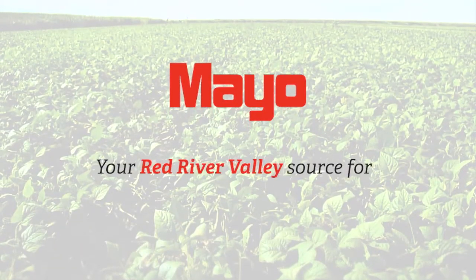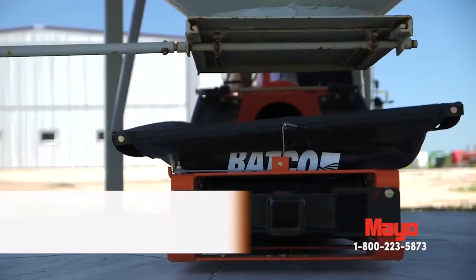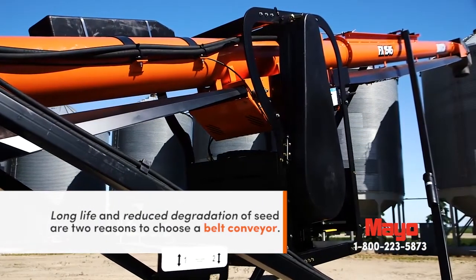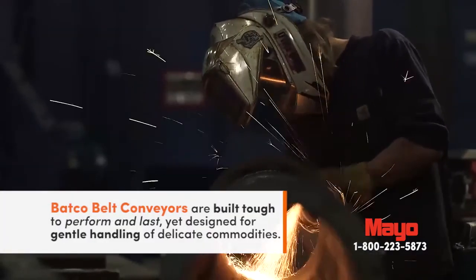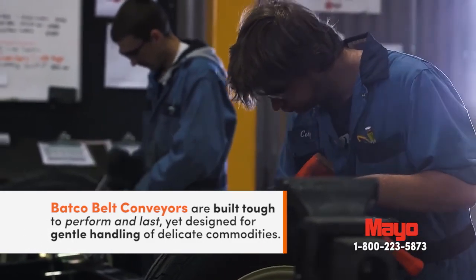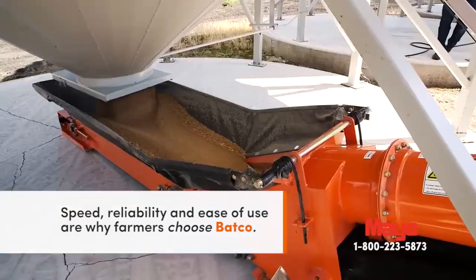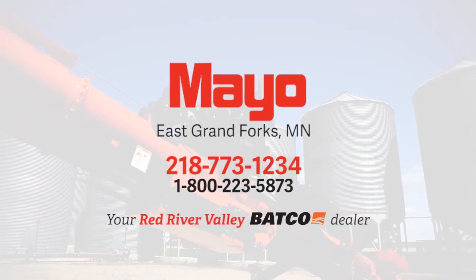Mayo Manufacturing — your Red River Valley source for Batco.